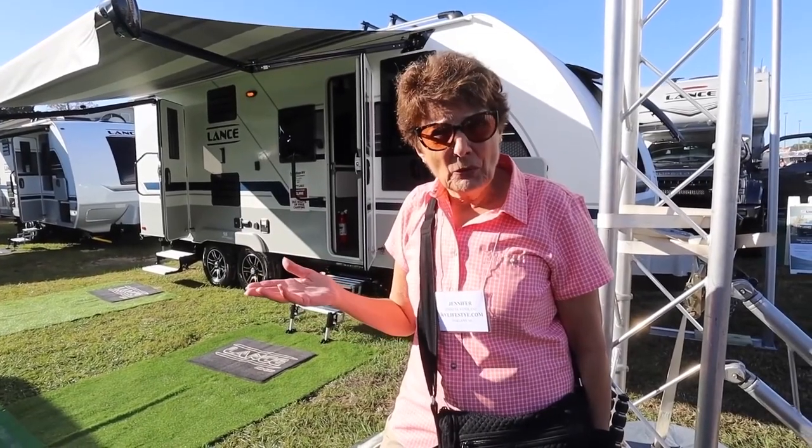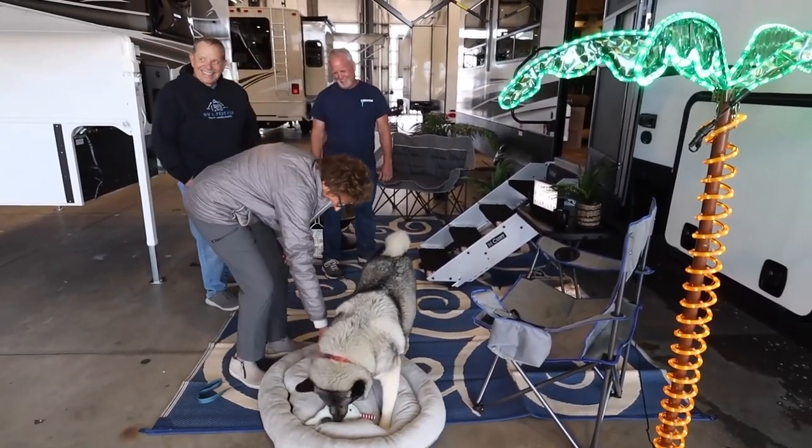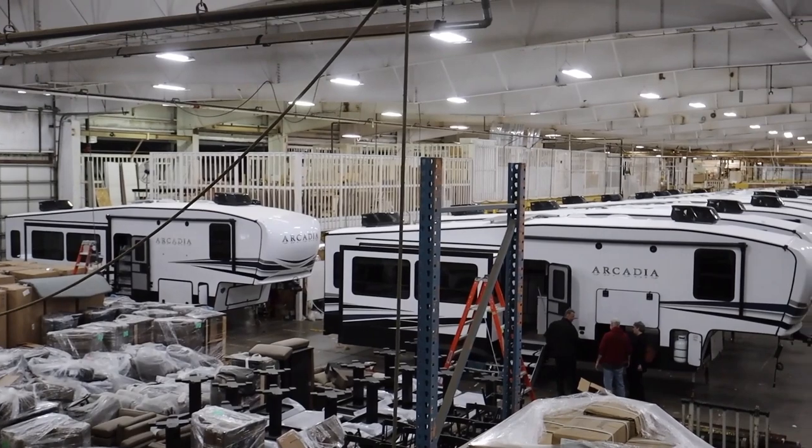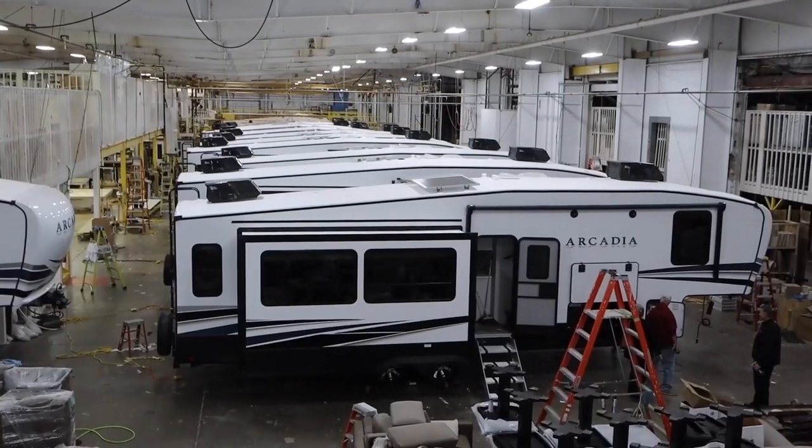We'd always been curious about the fifth wheel life. And after seeing that Arcadia model, we had to find a way to make it happen. So we put in our order with Keystone, and after finally finding the right truck to tow with, we felt we were getting one step closer.